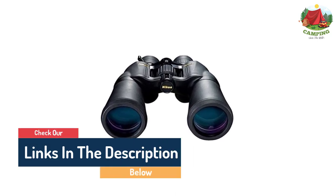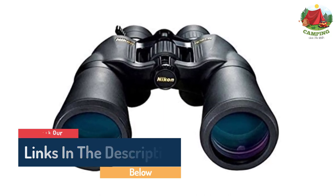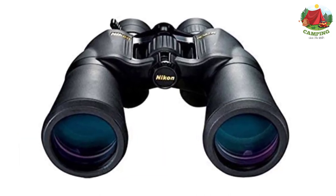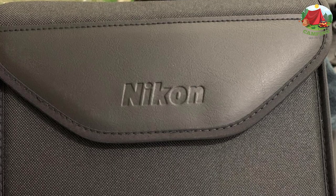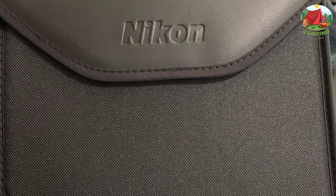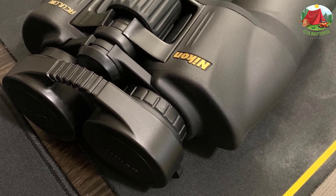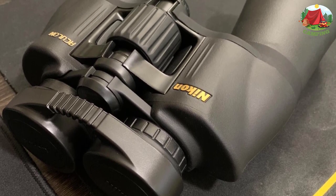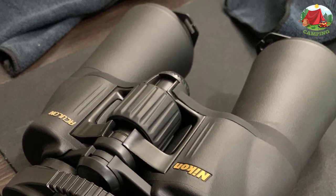These 10-22x50 binoculars don't just check all the right boxes but straight-up outperform many more expensive binoculars on the market. Zoom from 10 to 22 power magnification to extend your effective viewing range, getting a bright, clear image the whole time thanks to oversized 50mm objective lenses and crisp porro prisms — all for a fraction of the cost. However, they're not quite as rugged as some others on the list; rubber texture is present for grip but offers limited protection against anything more than superficial scuffs.